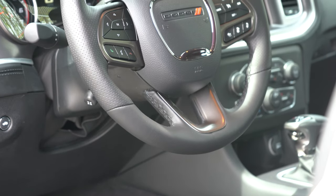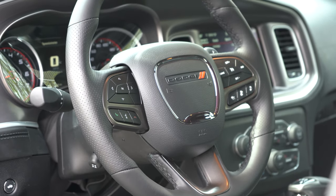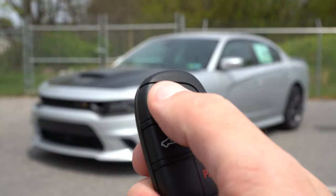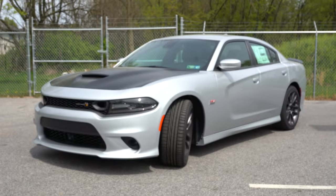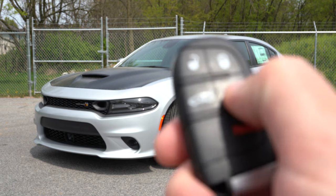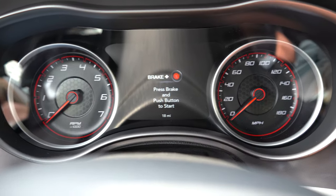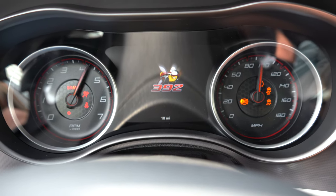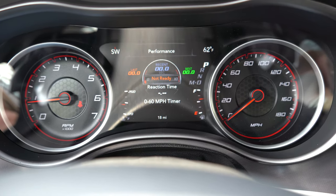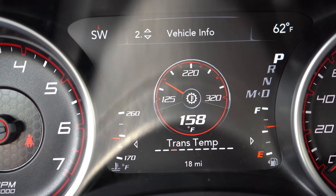The steering wheel is tilt and telescoping, leather-wrapped, and power adjustable with the Plus Group. The key has the Dodge logo on one side and lock/unlock, trunk pop, and remote start — which comes standard — on the other. It's all keyless entry: put your foot on the brake and press the engine start button. On startup, the tachometer is on the left, speedometer on the right, and there's a digital display center controlled by steering wheel-mounted controls.